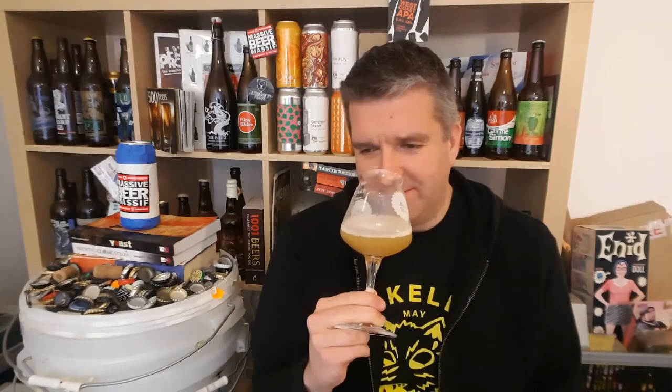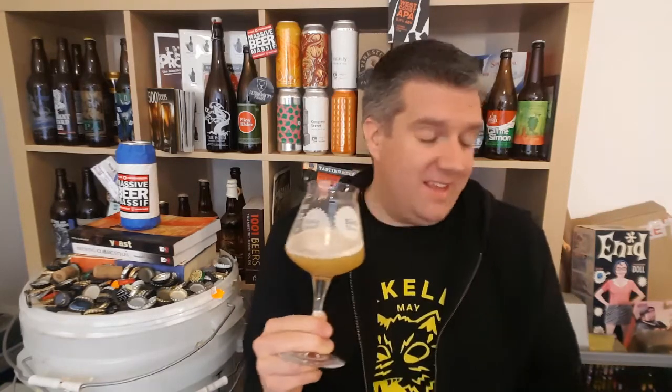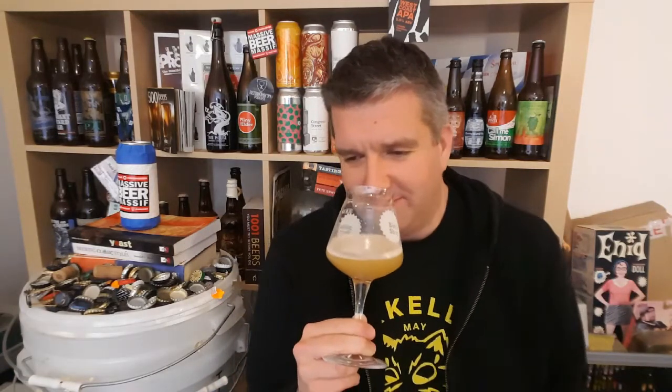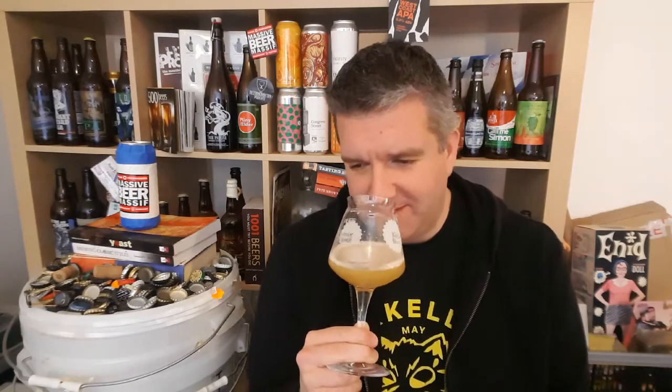Yeah, I think I made a good choice for my first one. It's a really, really good smelling New England style IPA. That's amazing, that's beautiful. Yeah - grapefruit, but with a lovely kind of custard-like soft sweetness. White grape, pineapple - slightly under-ripened pineapple - a little bit of melon, lime juice. Smells good.